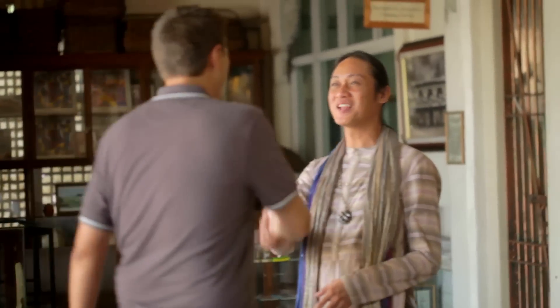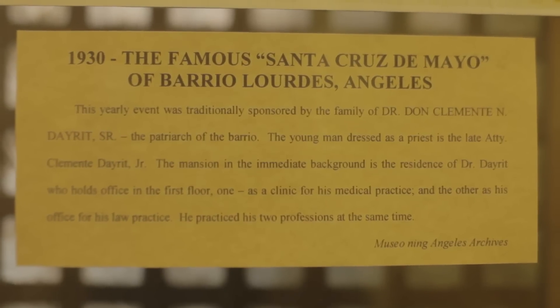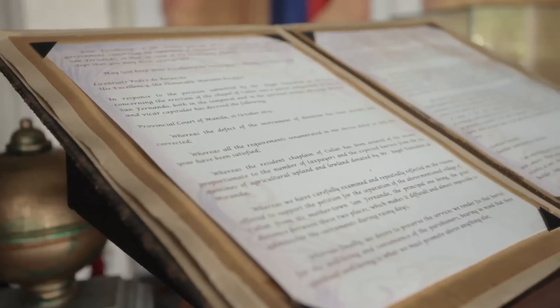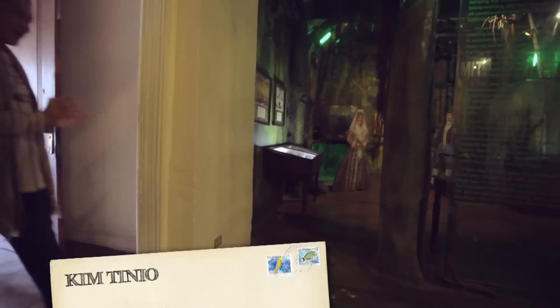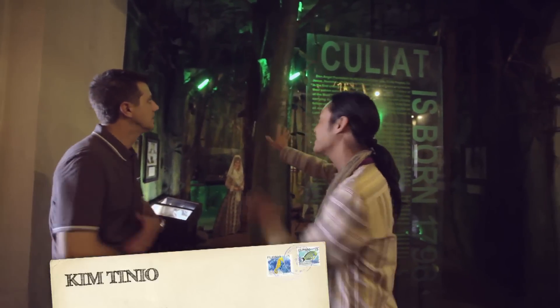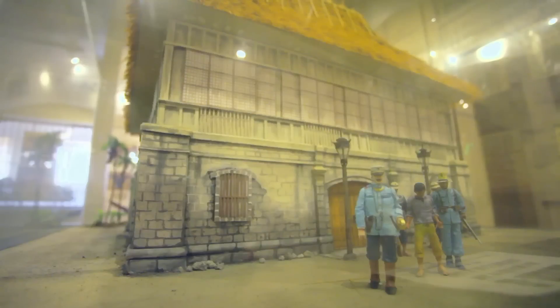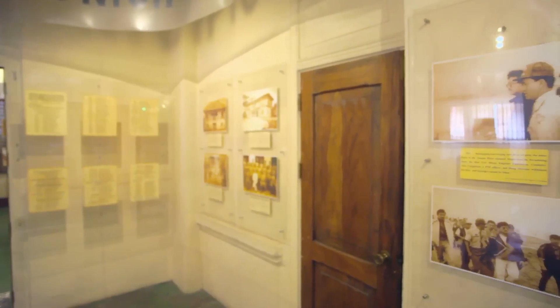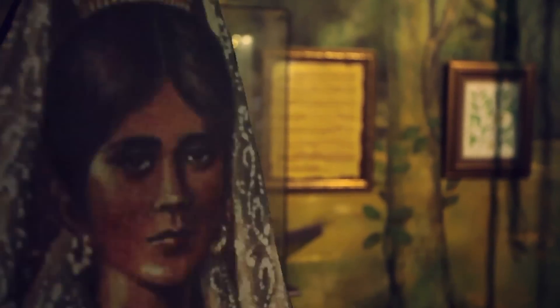Good morning, welcome to Angeles Museum. This building was our old city hall, built in 1922. Pampanga is the first province created by the Spanish, way back in 1571. Pampanga also acted as a temporary capital of the Philippines from 1762 until 1764 during the British occupation. The name Pampanga was given by the Spanish to the locals, meaning 'river bank.'